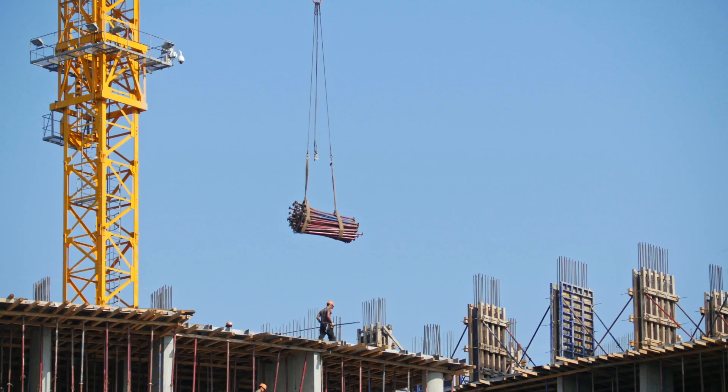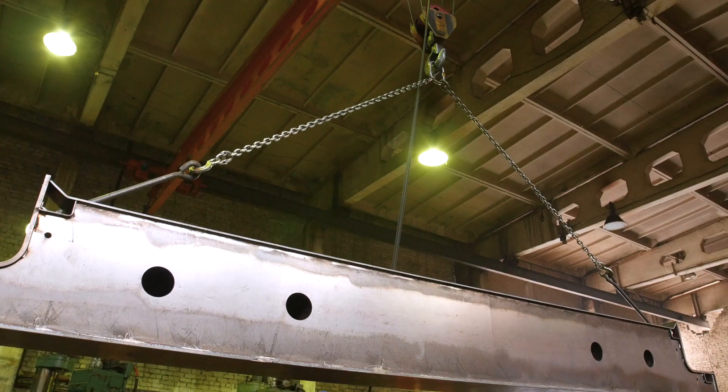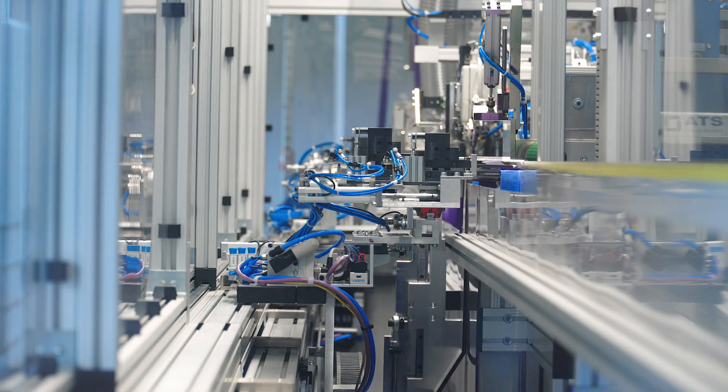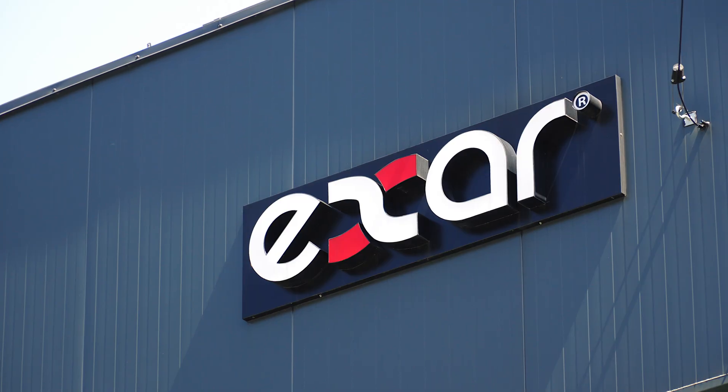Slings are vitally important in industry and construction where strength and precision are required. To see how such slings are manufactured, we visited XR plant in Bielsko Biała. Ready? Here we go.